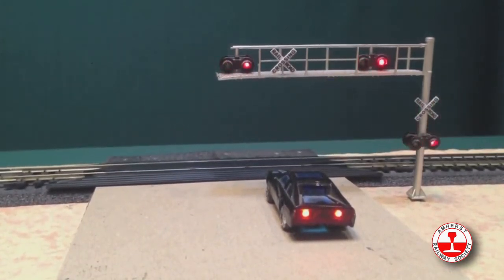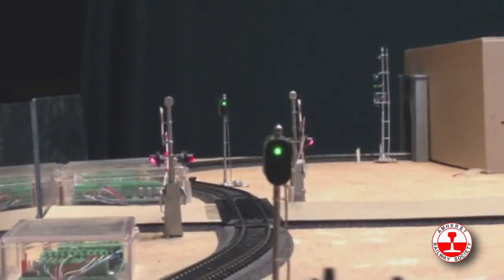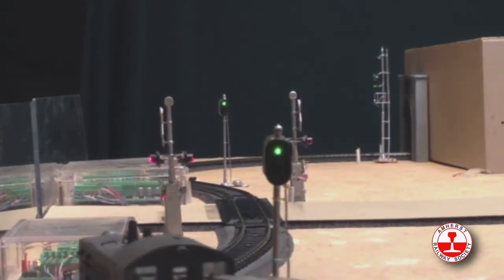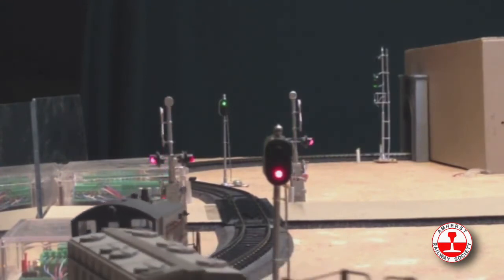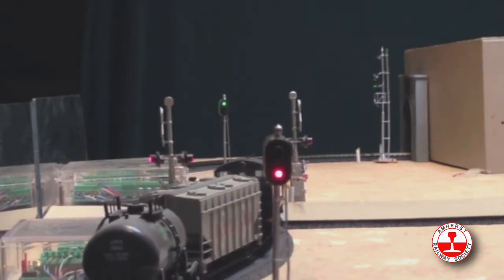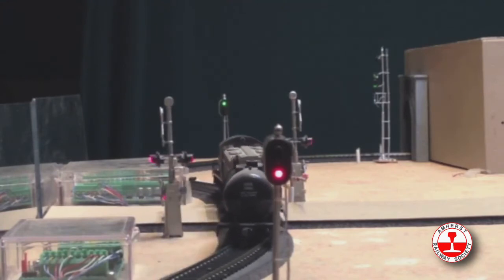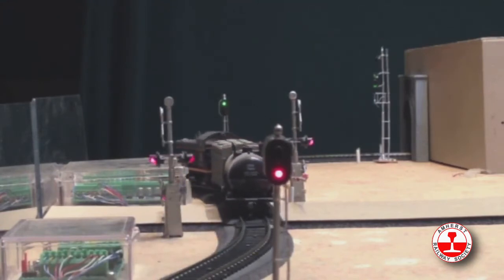The Azatrax TS2 block signaling circuit controls trackside block signals on a single two-way track. You can connect one standalone circuit to a pair of signals at one location, or you can easily connect any number of TS2 circuits in a chain and have coordinated signals all the way down the line.